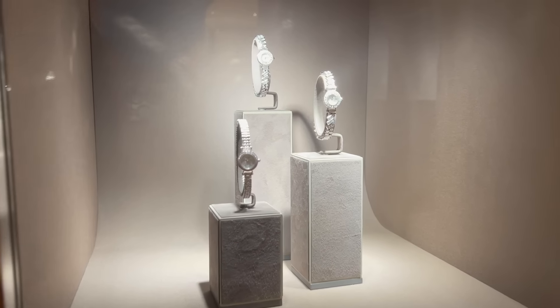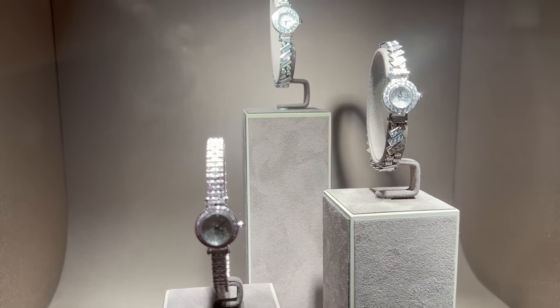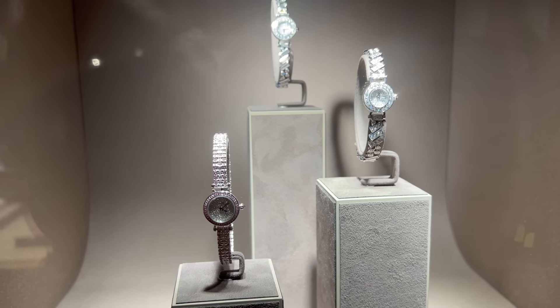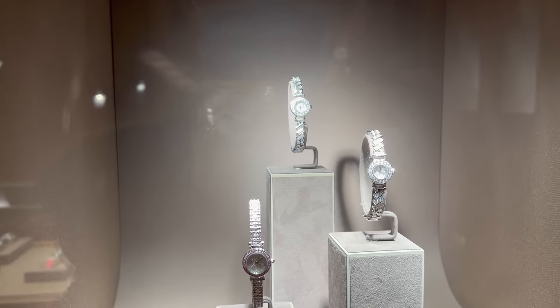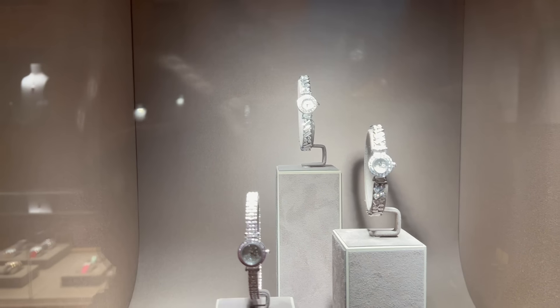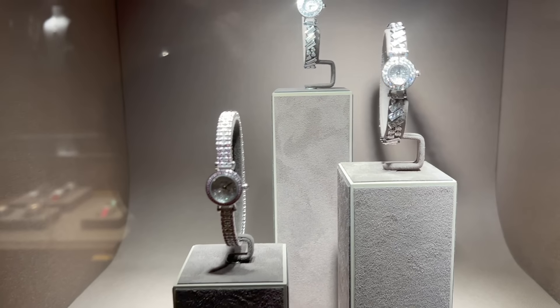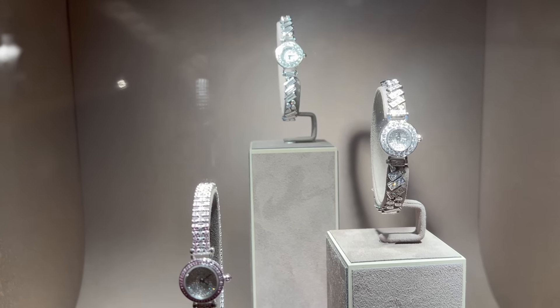They do have the Faubourg watch that I'm interested in. The pavé diamond versions are definitely not the ones I would consider, but I like the ones with some diamonds — I think they look really nice and are also way more affordable than the pavé diamond versions. Let me show you how they look on me.